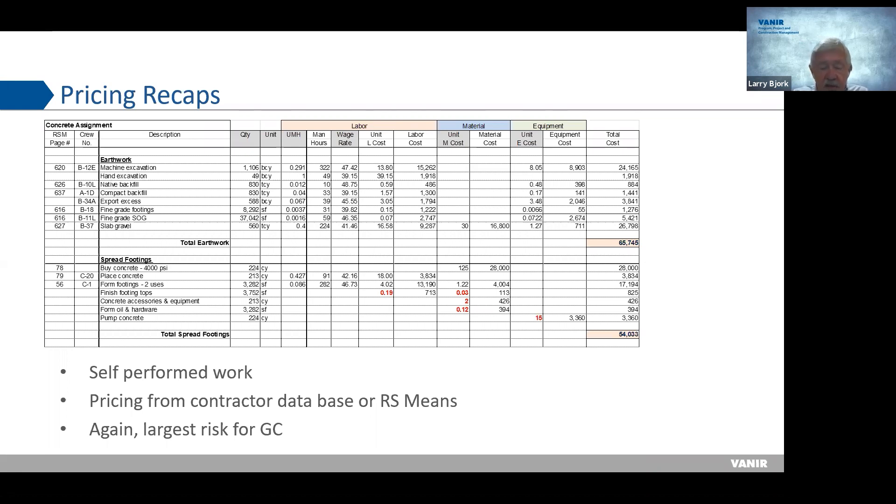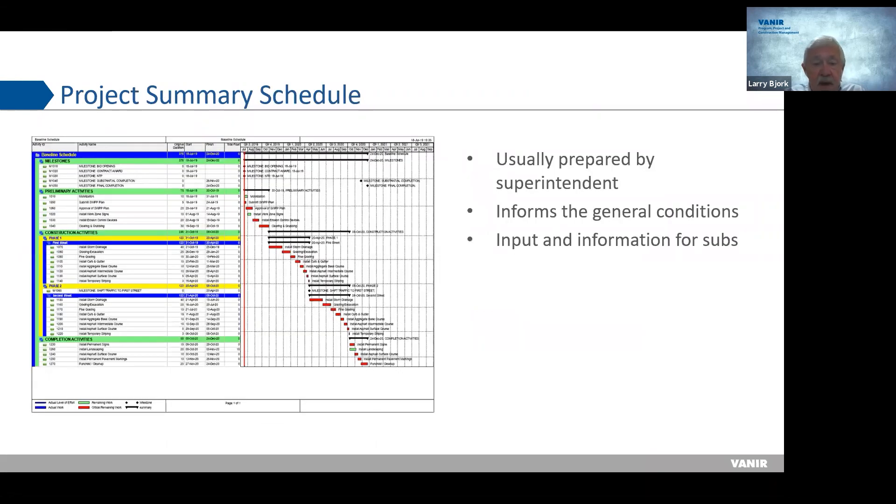Back to the pricing recap — that's the next step. Then you prepare a project summary schedule. If you're a general contractor, the superintendent does this because it will be their schedule, and it informs your general conditions. General conditions are generally time-based — months, weeks — so how long will it take to do the job? Many subs will also ask you for the schedule to understand how much time they have for their work. It's really important to have a schedule when you're bidding a job and putting an estimate together.